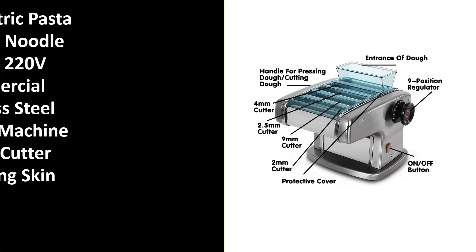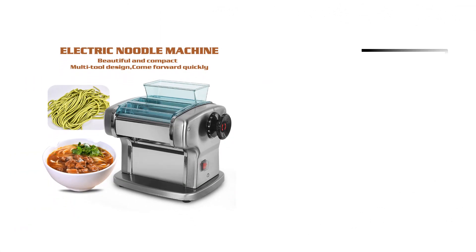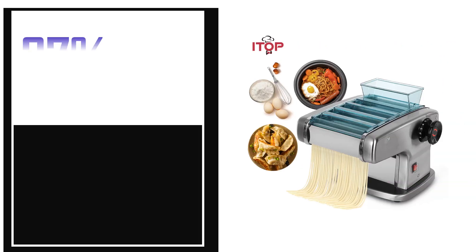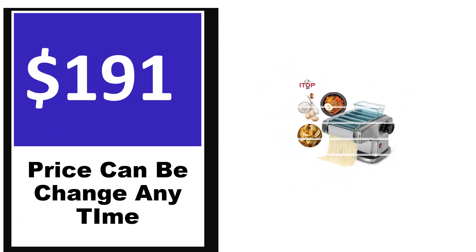Number 5. It's the better quality product in this list. This product's full details, order, review, rating, percent off, price — price can be changed anytime.